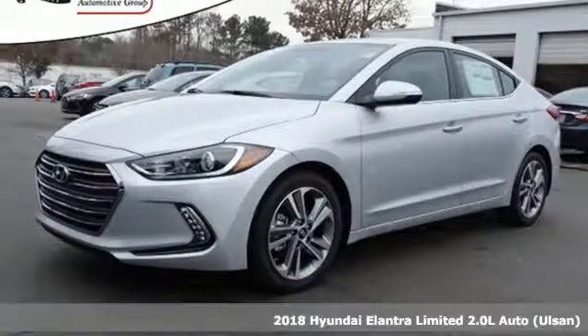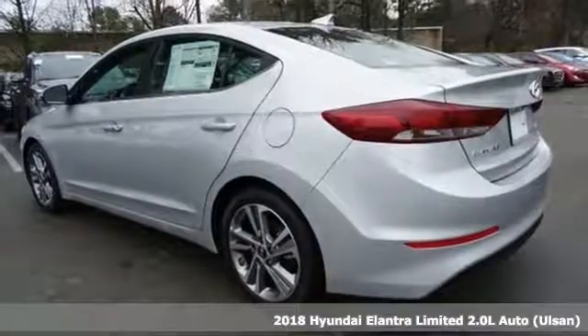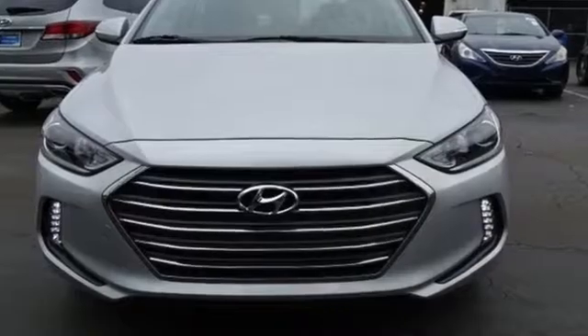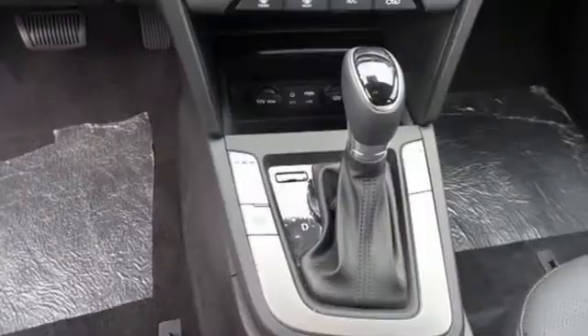Here's a 2018 Hyundai Elantra. Exit the entry level and step into a car that feels like it was made just for you. The interior is so roomy, the government classifies the Elantra as a midsize car, and the 60-40 split-fold-down rear seatback opens it up even more.